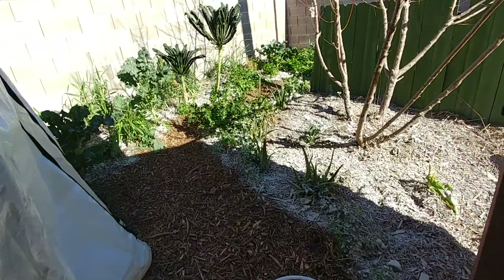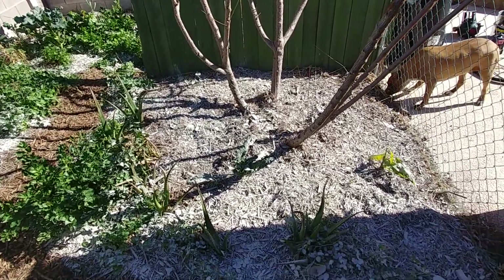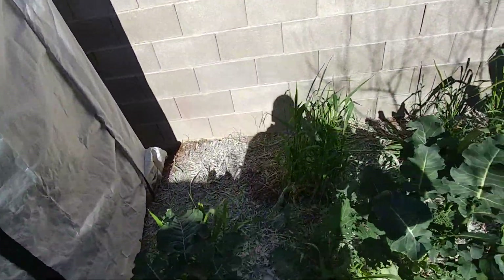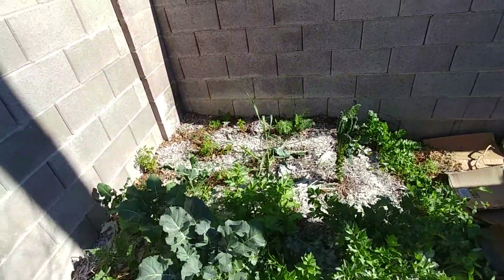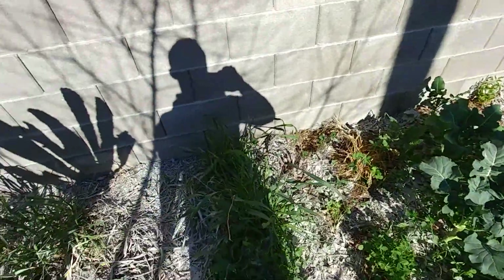Here is the backyard. I just laid down a bunch of bed night back here — just broadcasted it. Hopefully everything responds well to it. Just kind of remineralizing the soil back here.